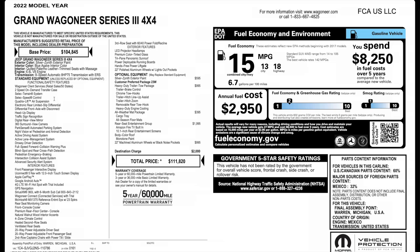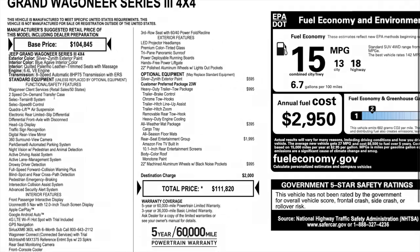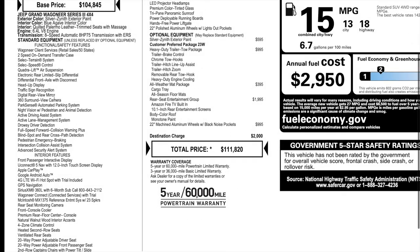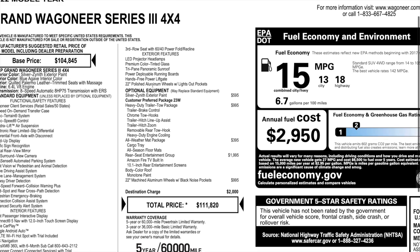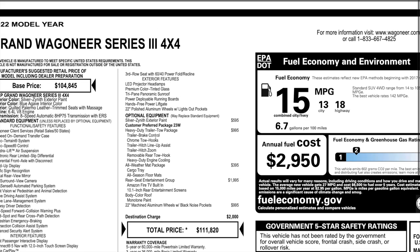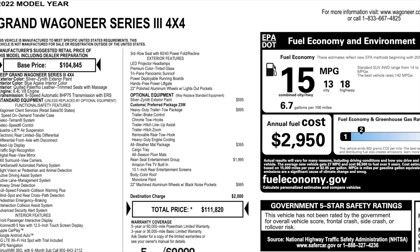Now, really quickly, take a look at some of the standard equipment. Be sure to pause it if you want to see more. And on this side it does continue. Here's some of your optional equipment. Starting off, that option is the silver zenith, which is a premium color.